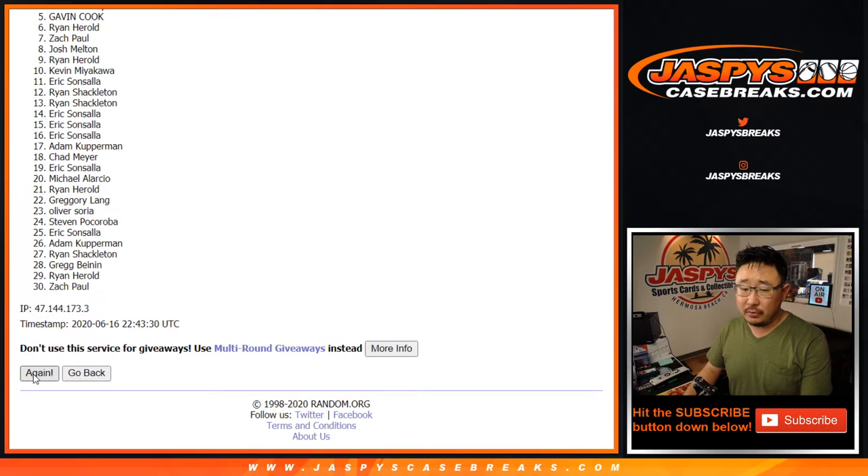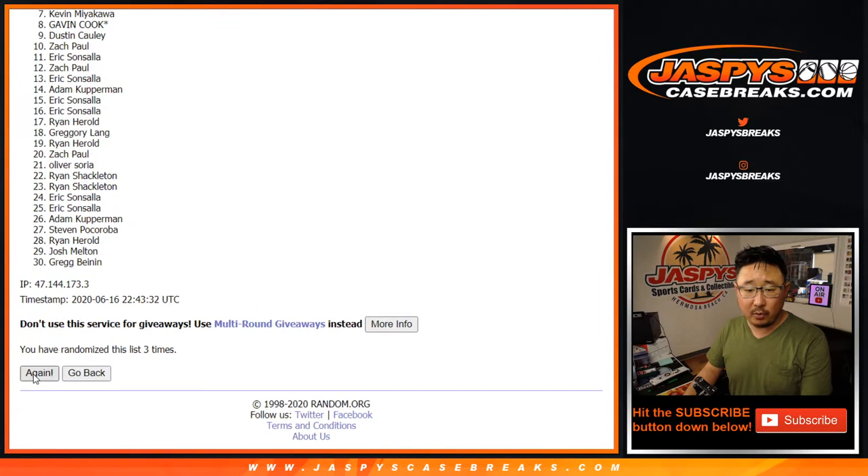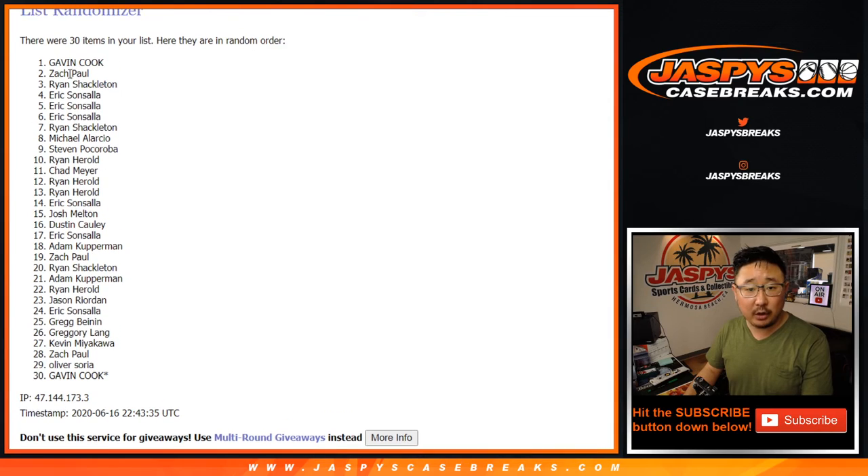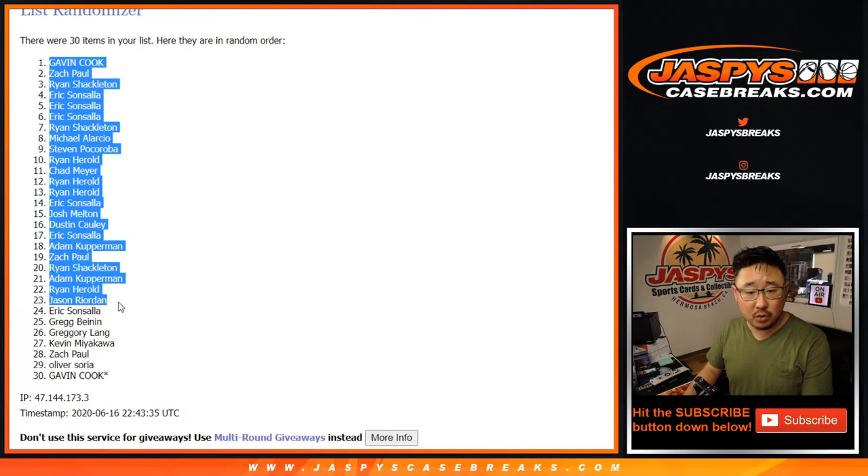One, two, three, four, and a one — fifth and final time. We've got Gavin Cook down two. Gavin Cook.